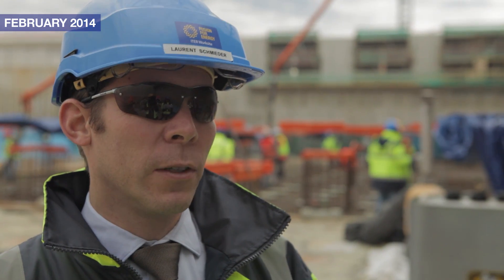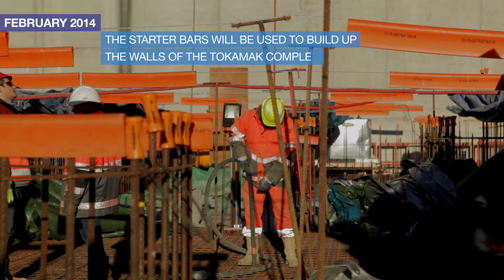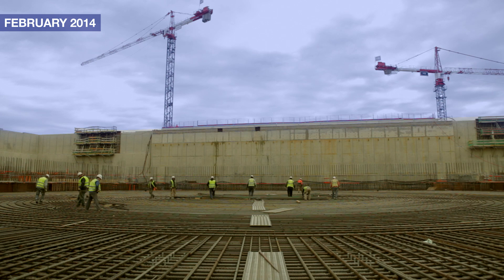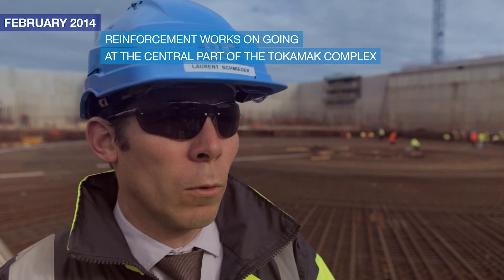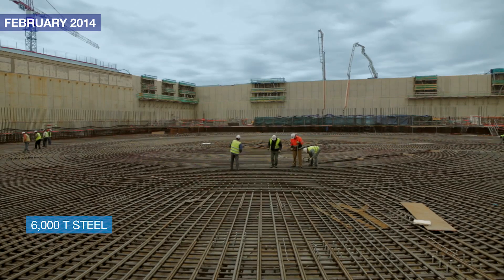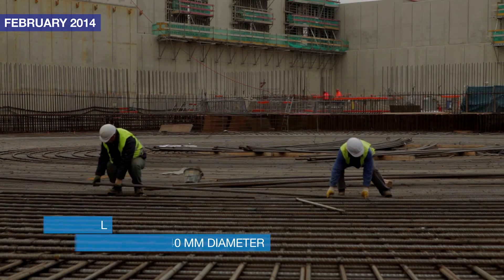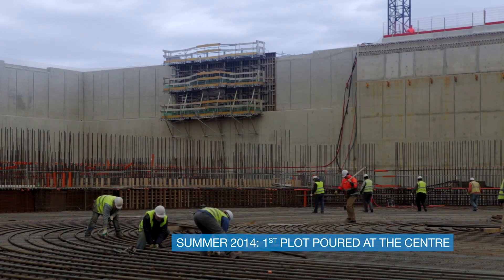On top of the slab, you can see some vertical bars called starter bars. Those bars will be used by VFR to start the erection and build-up of the walls of the Tokamak complex. In parallel, the reinforcement work on the center part of the Tokamak complex is ongoing. The workers will put in place 6,000 tons of steel. We are dealing with bars of 12 meters length and 40 millimeters diameter — very heavy bars. We will be ready to pour the first plot on the center part this summer.